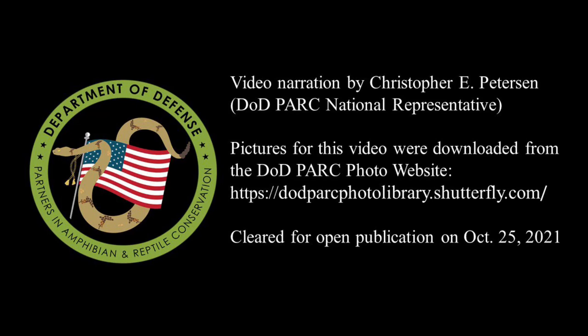Thank you for watching Episode 8 of the DoD Park Species Profile Video Series.